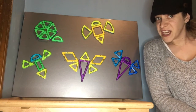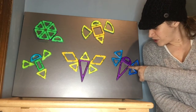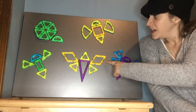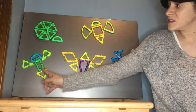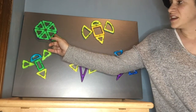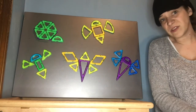I used all different kinds of shapes like little triangles and big triangles and semicircles and diamonds and squares and rectangles. And this one — I actually used a hexagon underneath and put all six triangles on top.